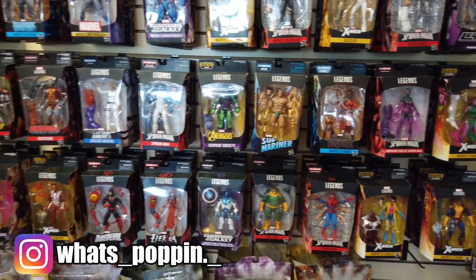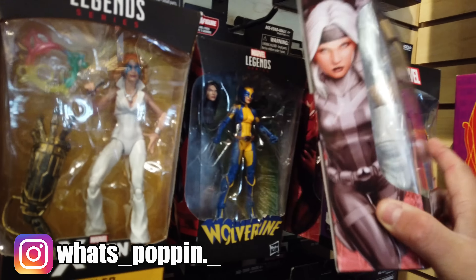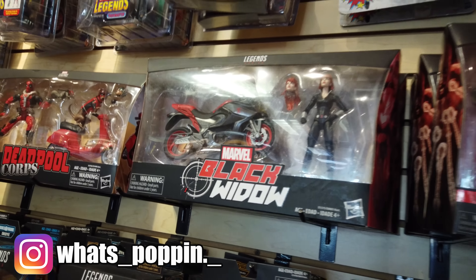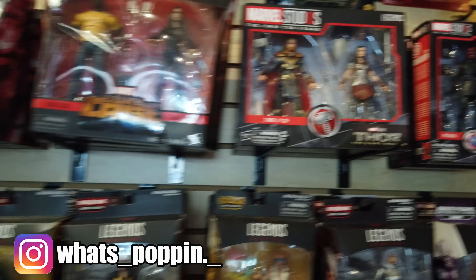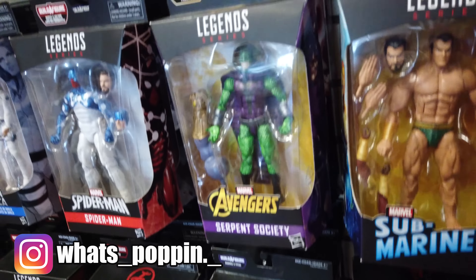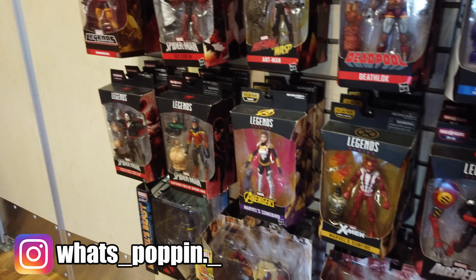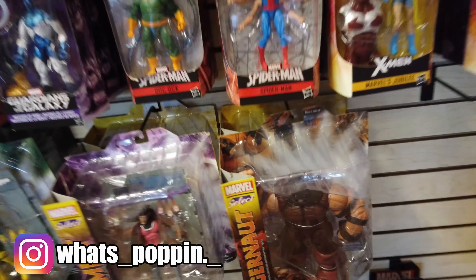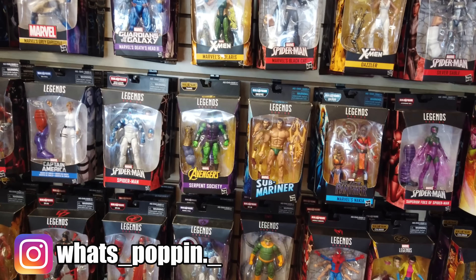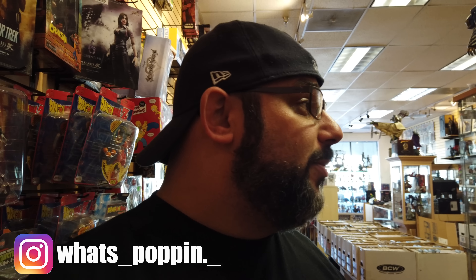I'm here at the Marvel Legends wall — they've got some pretty cool stuff. They've got that Nova, pretty cool. And they've got the Silver Sable. They've got the Black Widow on her bike. They've got Deadpool, Lady Sif and Thor, the Red Skull. We're going to have to look through all this and see if we see anything. That Juggernaut's pretty sick. This is why I hate coming to this place — there's so much to look at.